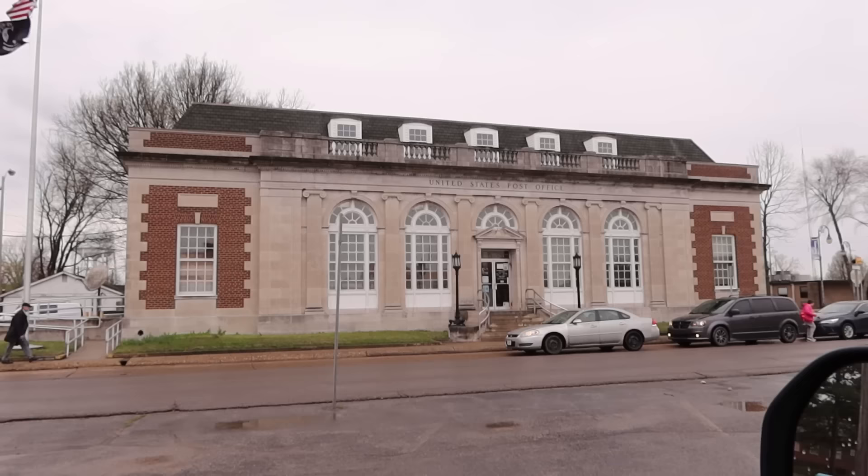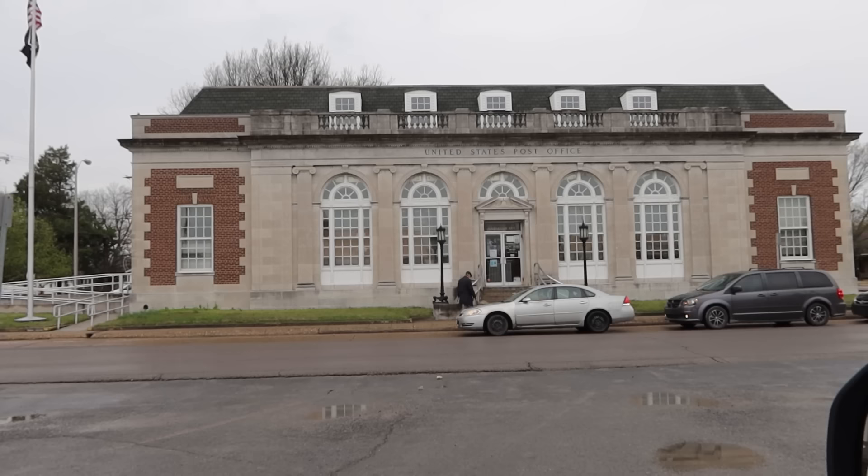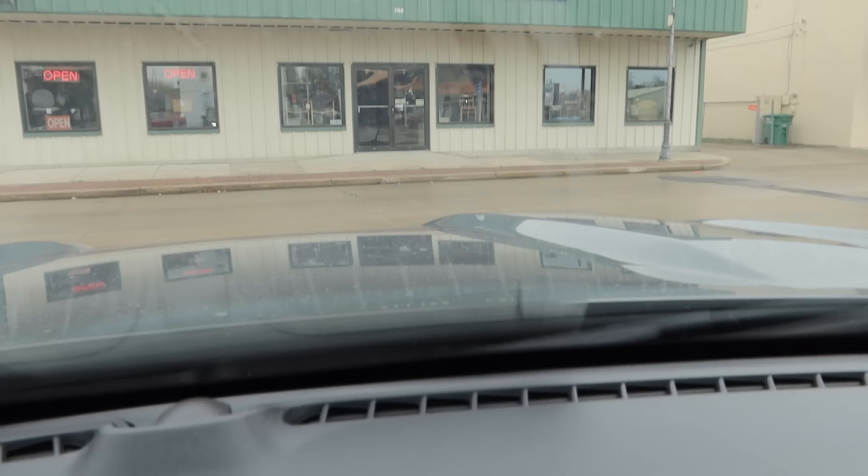I wanted to show you this post office they have here in town. That is a beautiful building — pretty incredible. So we should talk about the crime. This town's crime rate is really high. It's almost as high as St. Louis, which has the highest crime rate in the United States.